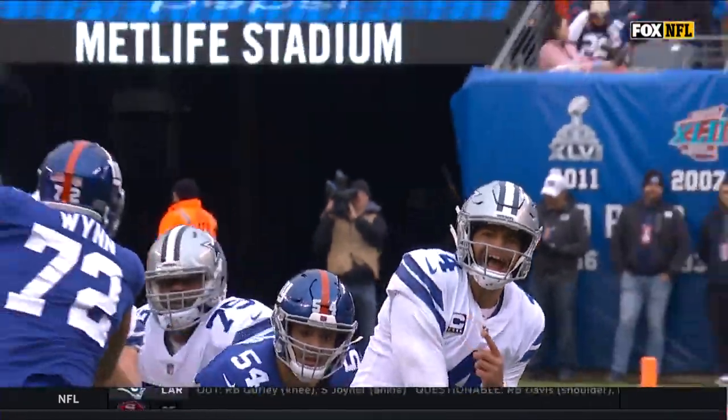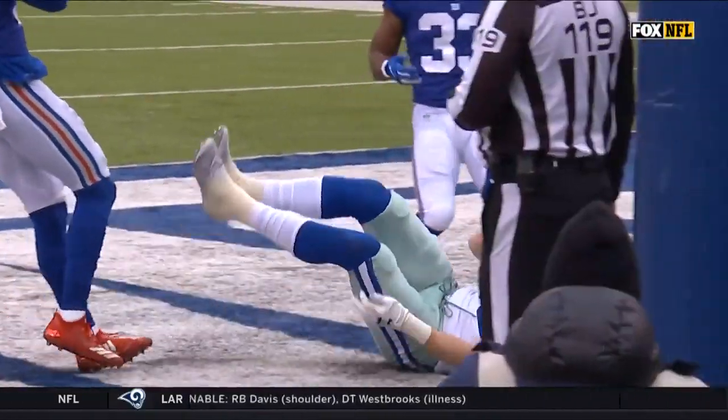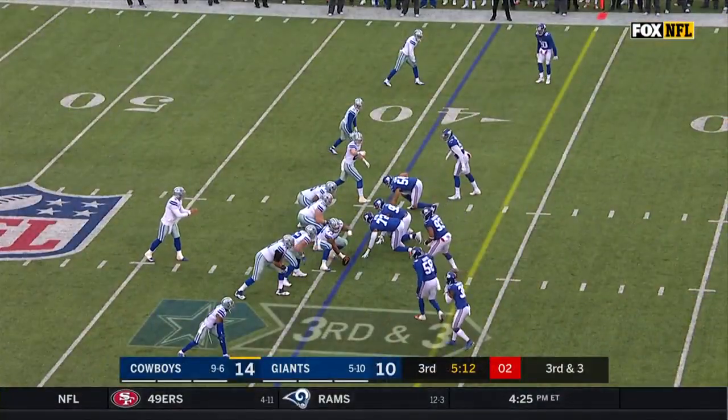Looking in one direction and sneaking the other receiver behind him. Dalton Schultz and Blake Jarwin worked in tandem — the two tight end set.